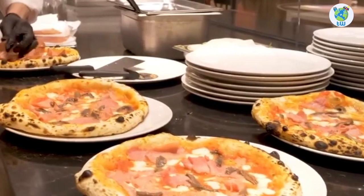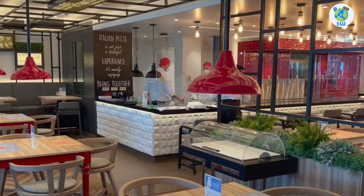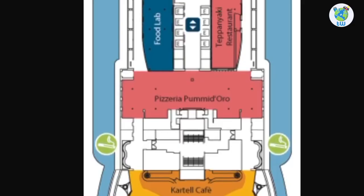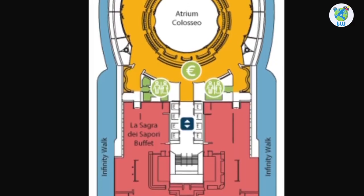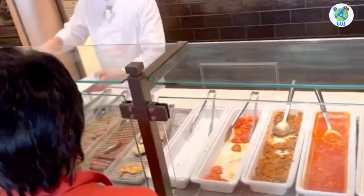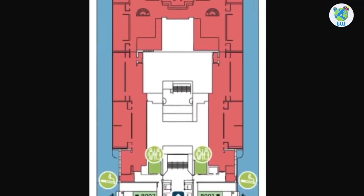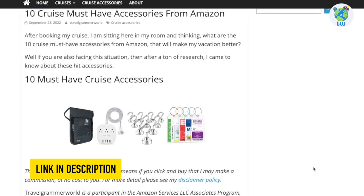You will love the delicious premium pizza from Pumid'Oro Pizzeria, and you will love the Italian design at the Cartel Café on the ship. Next is La Spagra dei Sapori buffet, which is an included dining venue hosting a lot of dishes. After the staterooms and outside is the Infinity Walk.